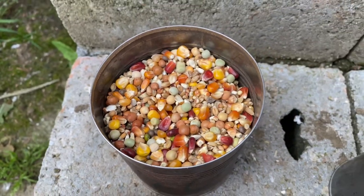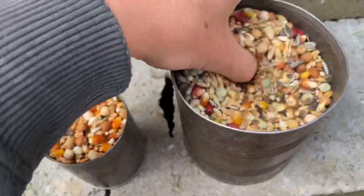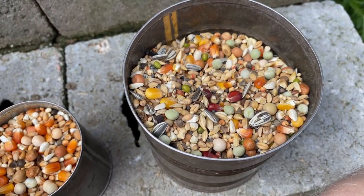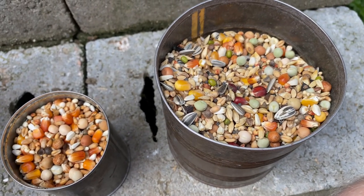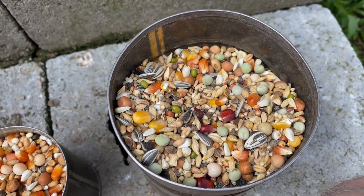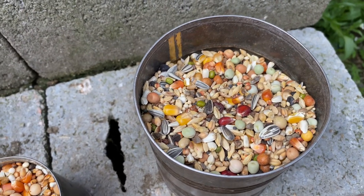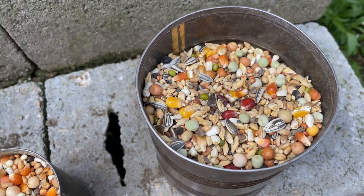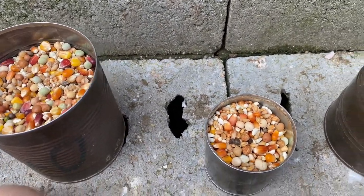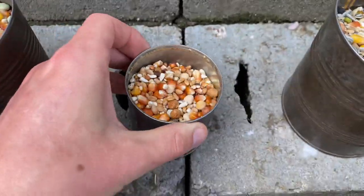Not too many beans in there. This is the feed we're running for the young birds. And then this is the feed we give to the breeders — a lot lighter. It does have sunflower seeds in it which are rich in natural fats, not as many corn obviously, and it's a little bit cheaper feed as well. It's a lot lighter than the feed we use for the young birds and for the old birds.